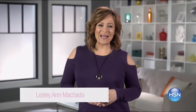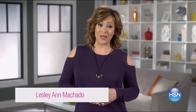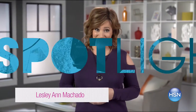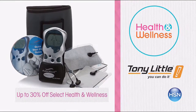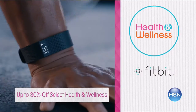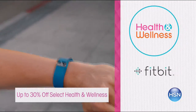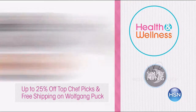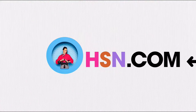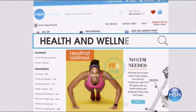HSN wants you to live your best life by bringing you health and wellness products, solutions, and tips. This week, enjoy up to thirty percent off select health and wellness essentials, like Tony Little's Dual Dial, or track your fitness with Fitbit products. Top Chef picks featuring Ming Tsai and more are up to twenty-five percent off, with free shipping on all Wolfgang Puck. Search health and wellness at HSN.com.